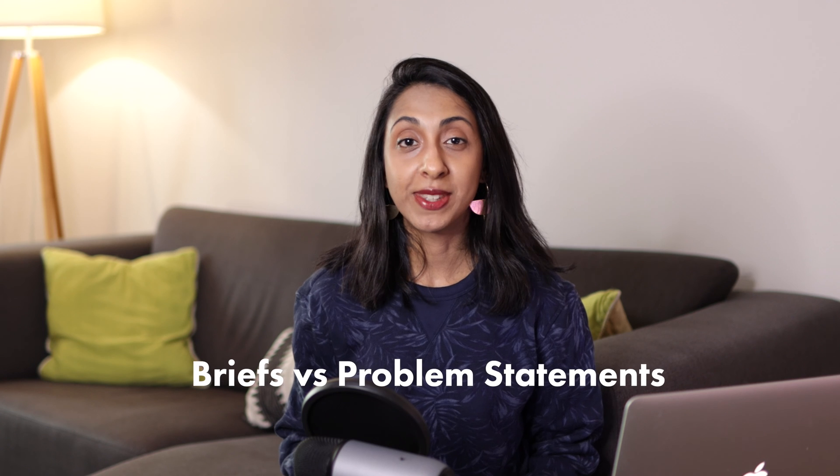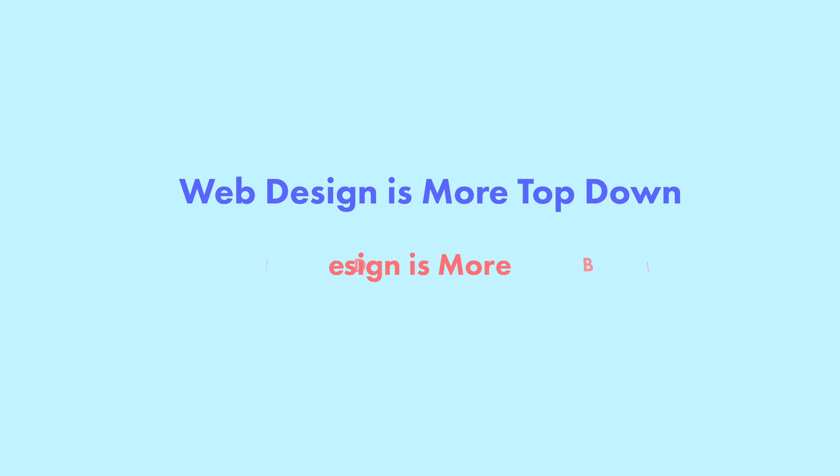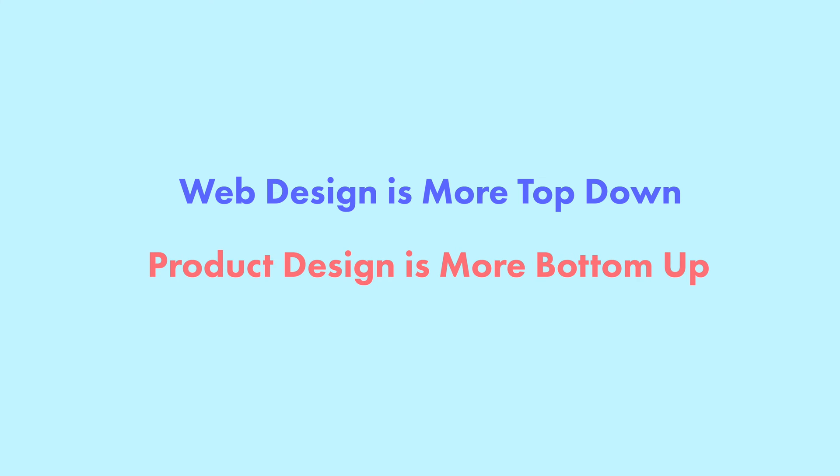Briefs versus problem statements. Companies that hire web designers usually have a project brief consisting of pages, outlined content, a time frame, and different needs for the website. Companies that need a product designer usually have a problem statement, or they may be trying to uncover problems users have and test possible solutions via prototypes or user studies. This can include how-might-we statements, jobs to be done, user journeys, and task analyses. The takeaway: web design projects tend to be top-down while product design projects tend to be bottom-up.